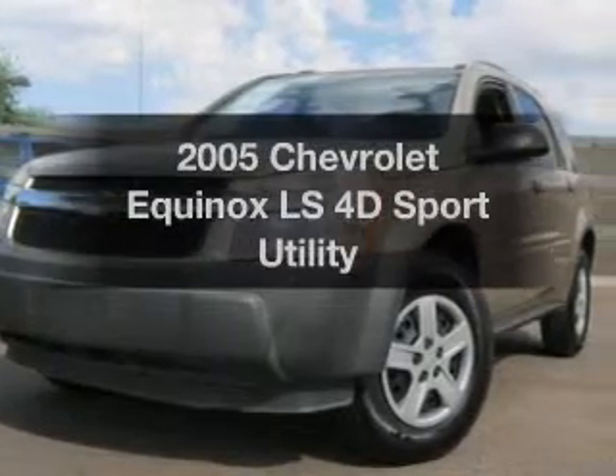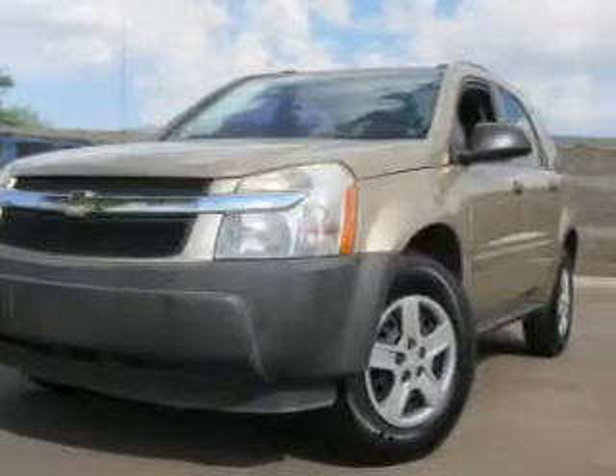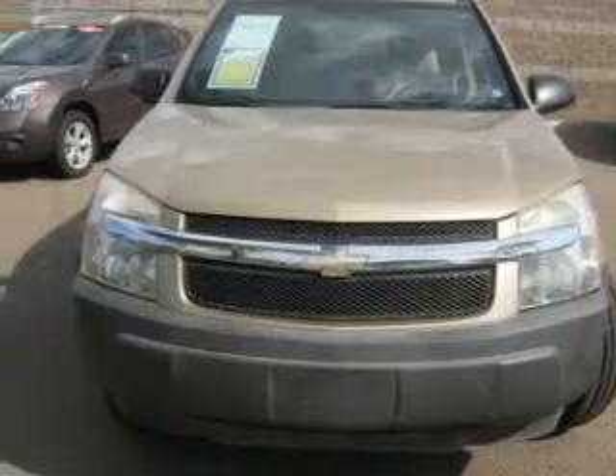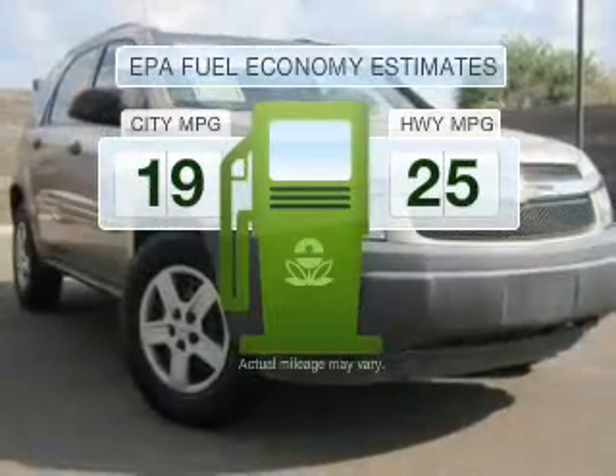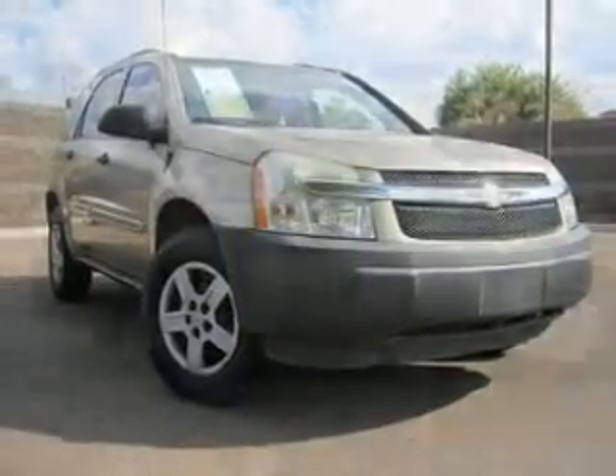Introducing the 2005 Chevrolet Equinox — this is the set of wheels you've been looking for. Run all over town and back to home again without worrying about filling up when driving this fuel efficient ride, with a reliable engine connected to a smooth shifting automatic transmission.